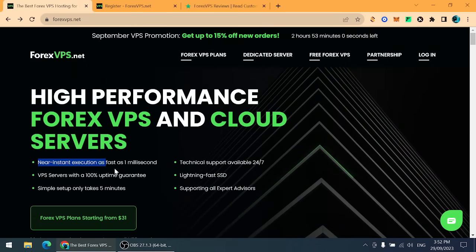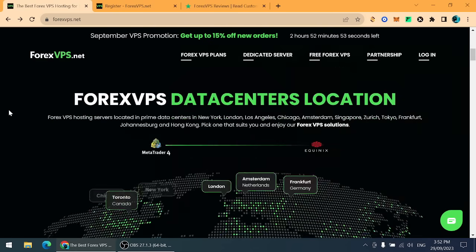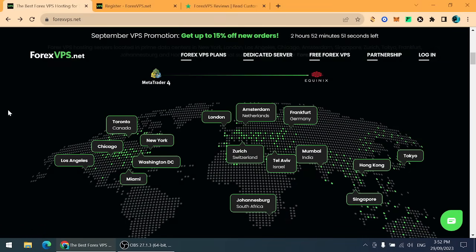Here you can see near-instant execution — as fast as one millisecond. They have data centers all around the world: Los Angeles, Washington DC, Zurich, Tel Aviv, Mumbai, and Singapore. All your trades will be done in milliseconds. I will also share my referral link in the comment section — use it to get a bonus when buying a bundle on ForexVPS.net.